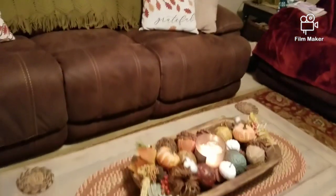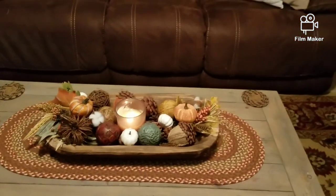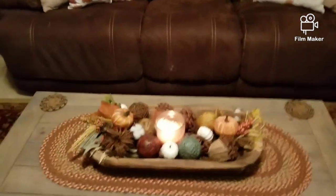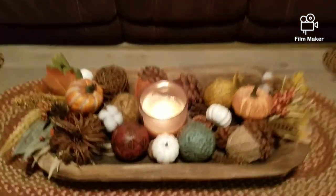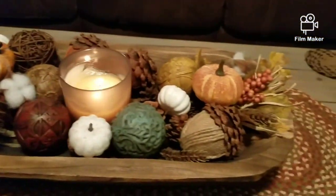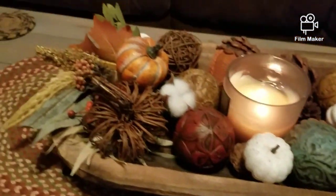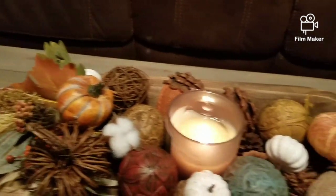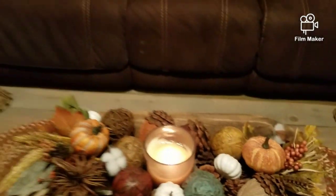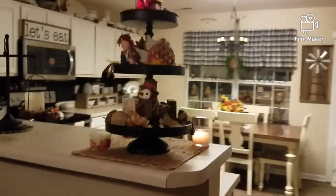Down here on my coffee table I have a dough bowl that I got from Hobby Lobby, and then I just have a candle and a bounty of everything else — there's pumpkins and acorns and just some decorative balls and some flowers and a candle.